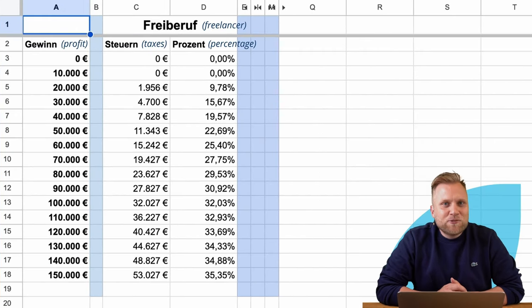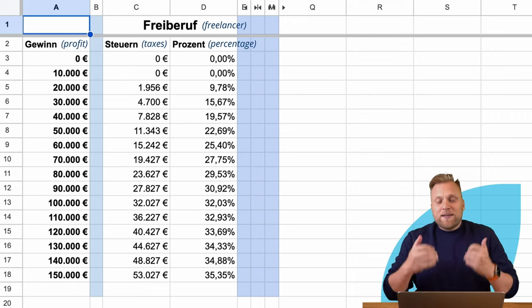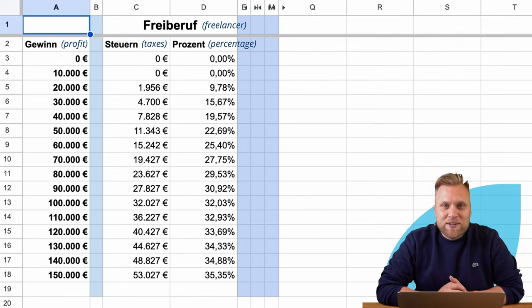To determine who ultimately pays more taxes, I have generated an Excel spreadsheet for calculations. Let us begin by examining the amount of income tax that a freelancer in Germany actually pays.